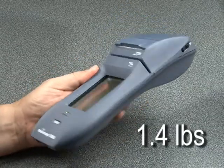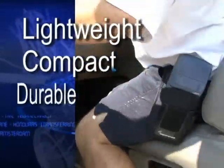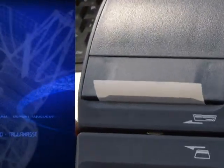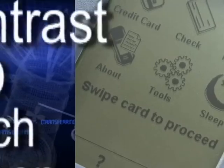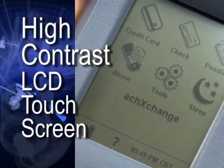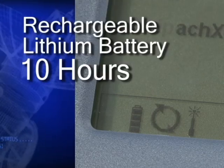At 1.4 pounds with a high density impact resistant shell, the Mobilescape 5000 is lightweight, compact, and durable. The Mobilescape 5000 features an integrated high-speed thermal printer, high-contrast LCD touchscreen, and a rechargeable lithium battery that provides a minimum of 10 hours of use.